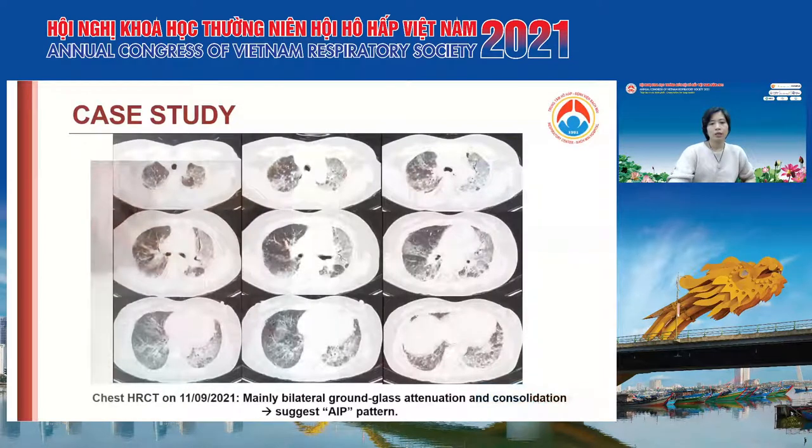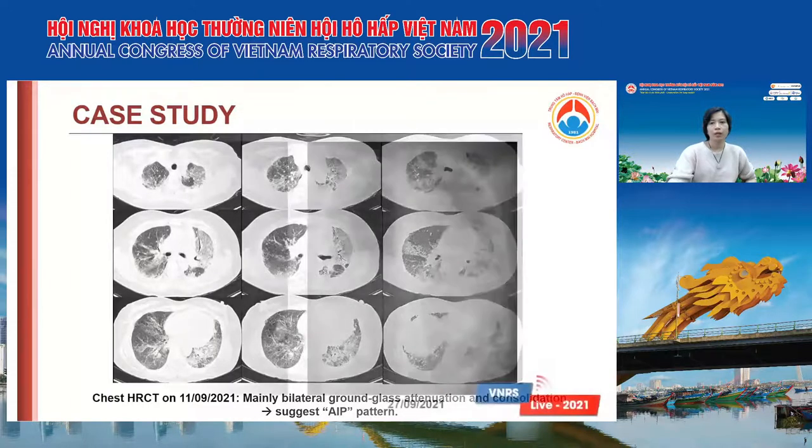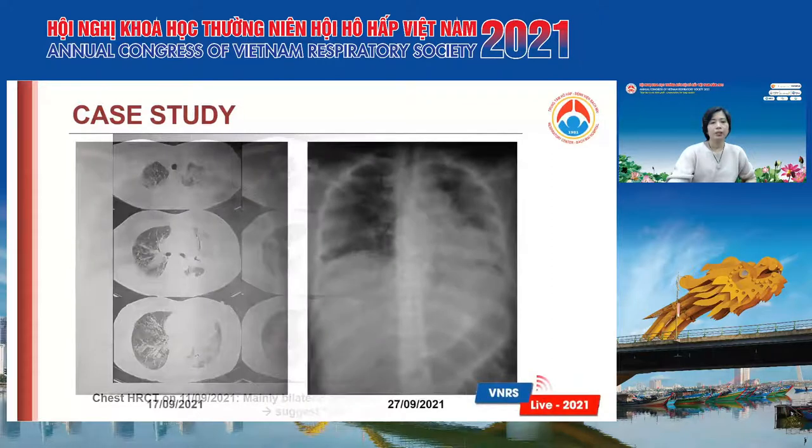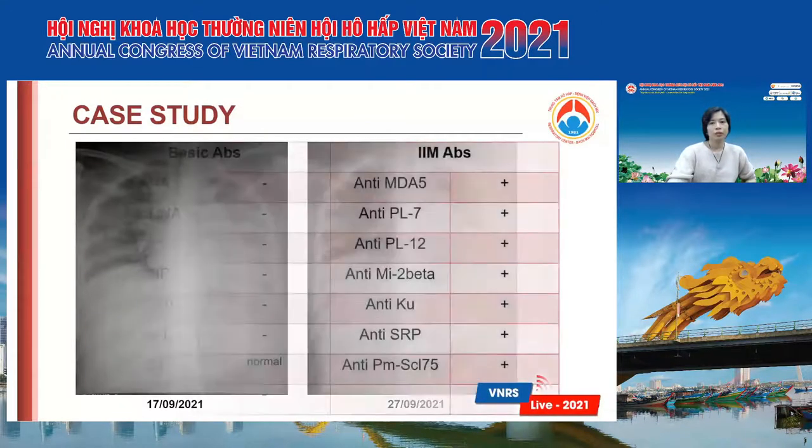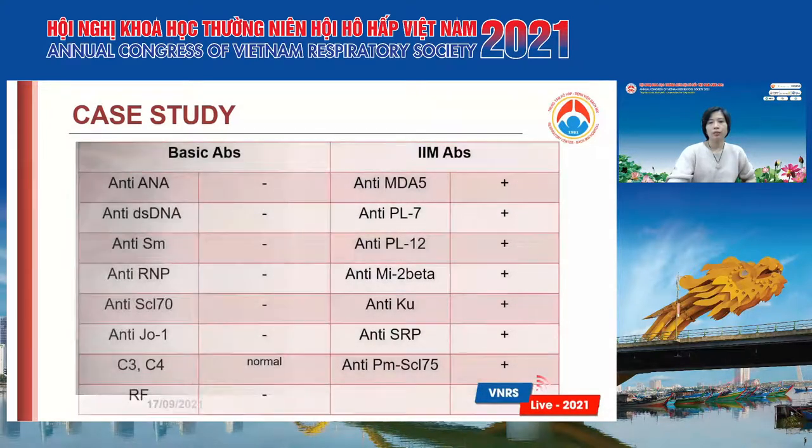She had a chest HRCT on the 11th of September. It showed mainly bilateral ground-glass attenuation and consolidation. These suggest an AIP pattern on the HRCT. When ordering the antibodies, we found anti-MDA5 positive, anti-Ro52 positive, and some other antibodies positive.